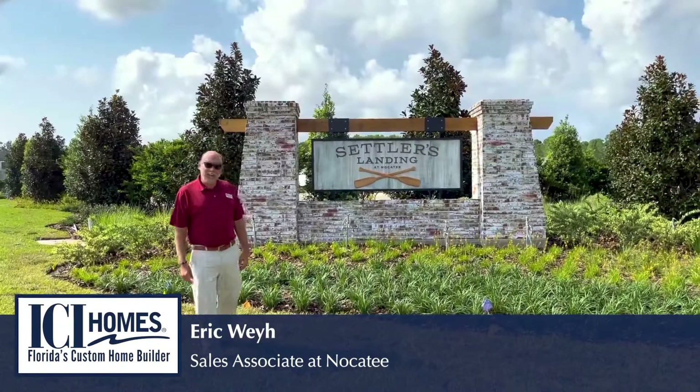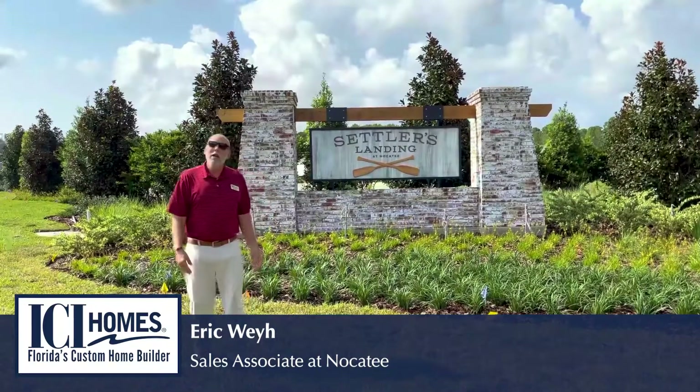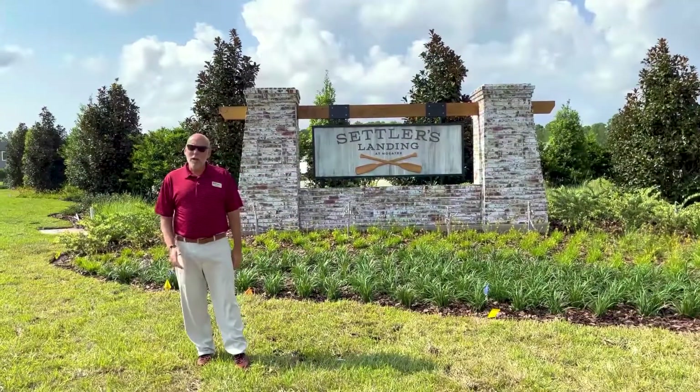Hi guys, guess who it is again? It's the best team in Nocatee for ICI homes. That's right, it's Eric and Kelly, my partner and my wife.